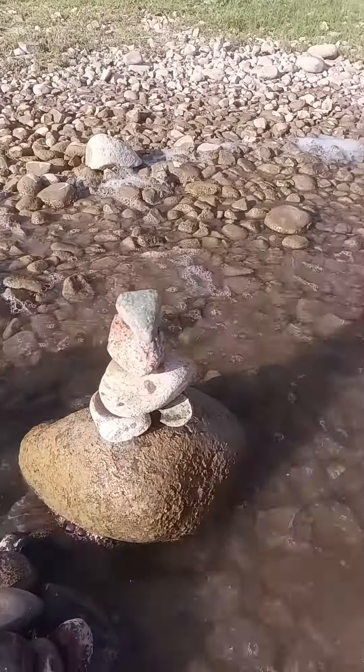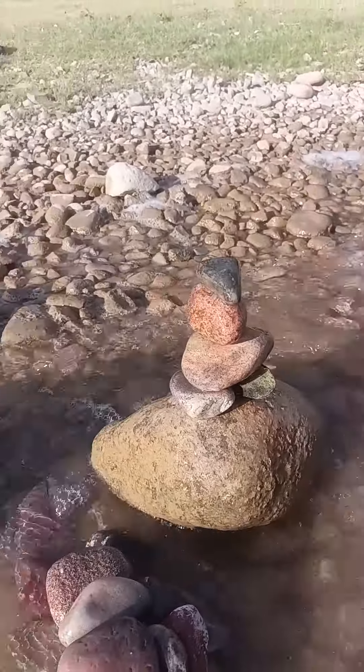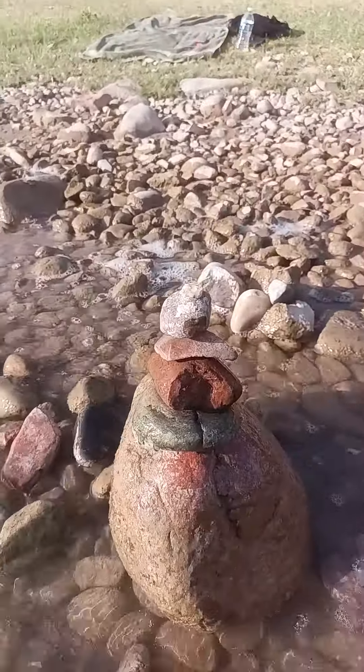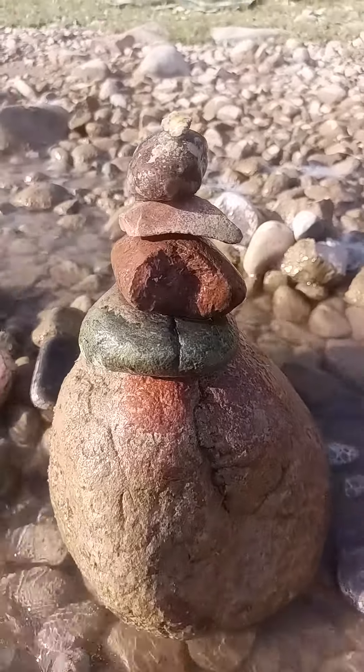I've got to show you guys, though. They look a lot cooler when they're wet. Let's see if I can get them wet. There we go. See how cool they are?